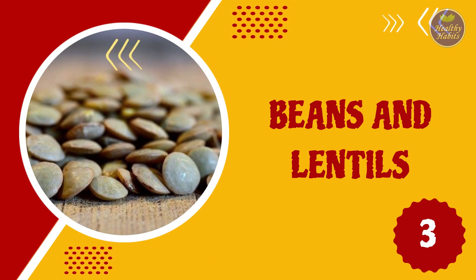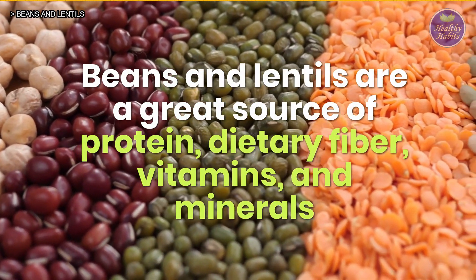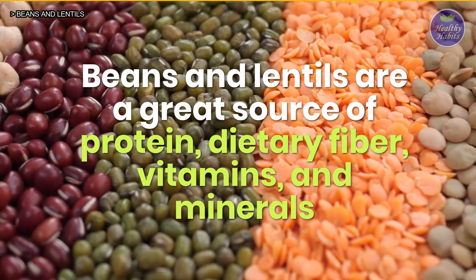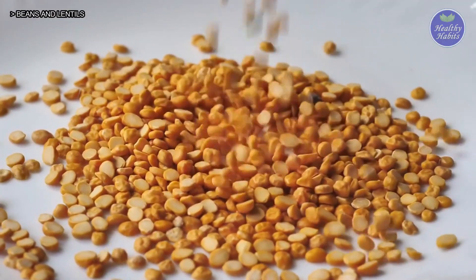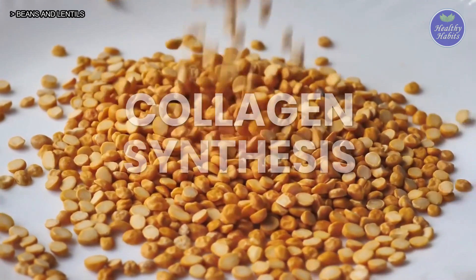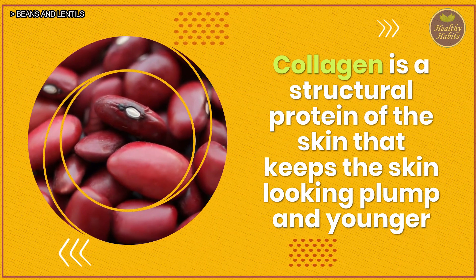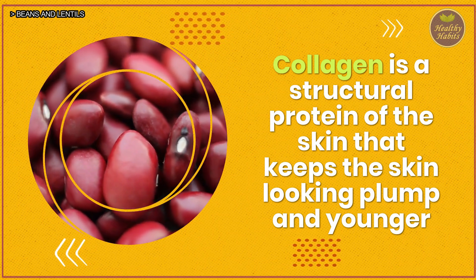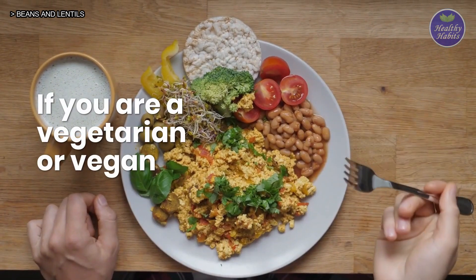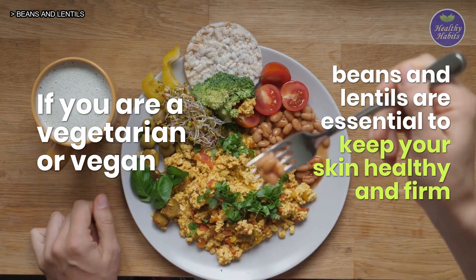3. Beans and lentils. Beans and lentils are a great source of protein, dietary fiber, vitamins and minerals. These sources of plant protein are essential for collagen synthesis. Collagen is a structural protein of the skin that keeps the skin looking plump and younger. If you are a vegetarian or vegan, beans and lentils are essential to keep your skin healthy and firm.